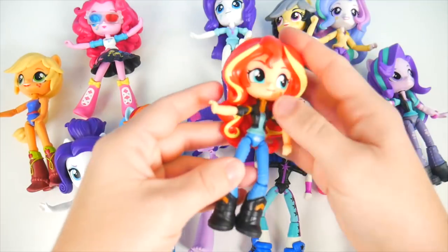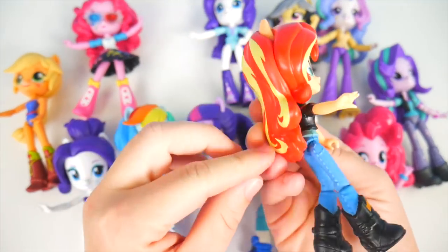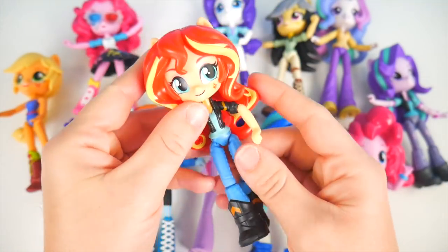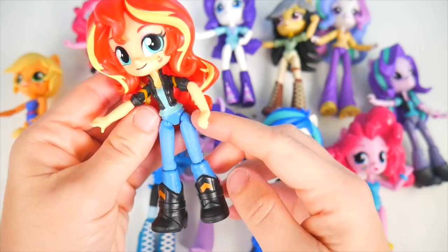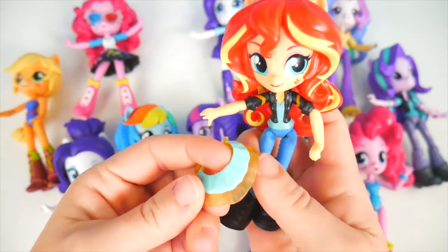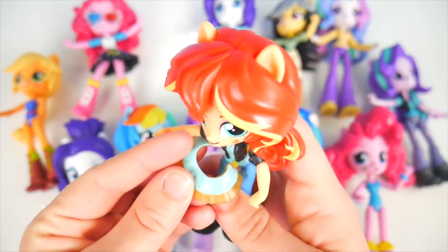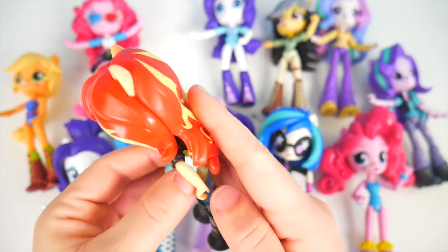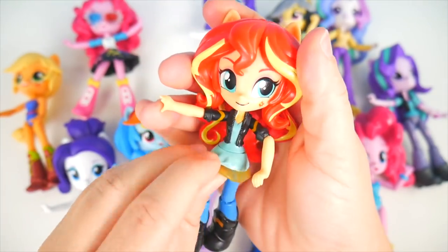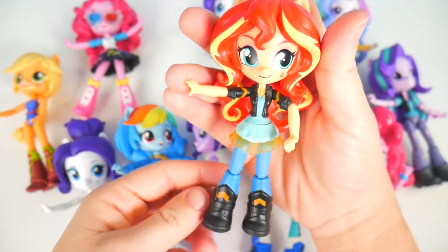This one is Sunset Shimmer — wow, her hair almost reminds me of fire, the way it's orange and yellow and flowing. Really neat. She's wearing some jeans and a jacket, but she does have a little skirt to go over it — see the yellow one? It's a little translucent, you can almost see through it. Let's see if we can get this skirt on around this hair. Super duper cute, and look at those boots!